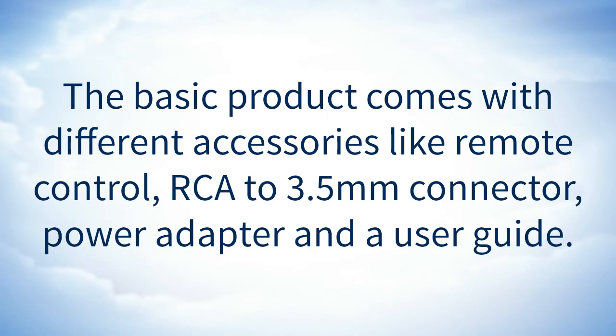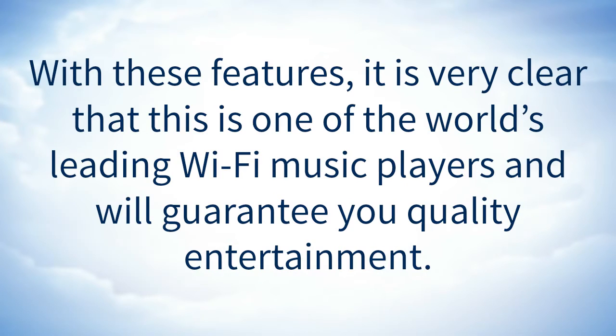The basic product comes with different accessories like remote control, RCA 3.5mm connector, power adapter, and a user guide. With these features, it is very clear that this is one of the world's leading Wi-Fi music players and will guarantee you quality entertainment.